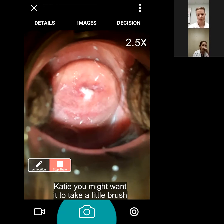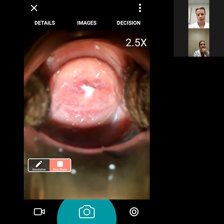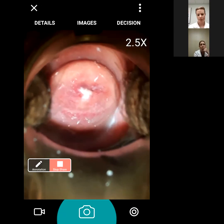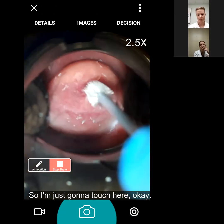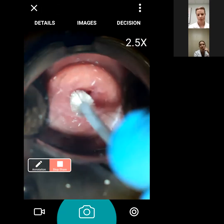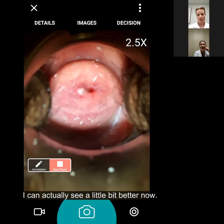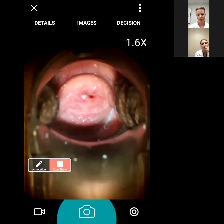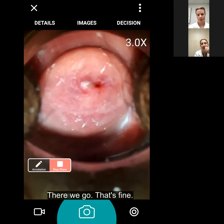You might want to take a little brush and do a gentle twirl to see if you can get that mucus out of the endocervix. She has a small SCJ. I'm going to touch here - there we go. She just has a little piece of mucus I'm trying to move. I can actually see a little bit better now - can we get a little closer? There we go, that's nice.